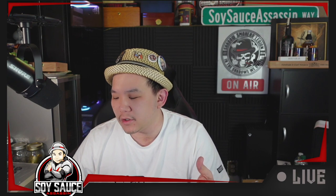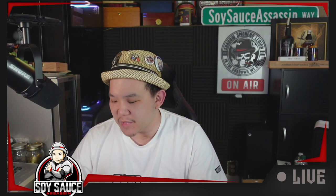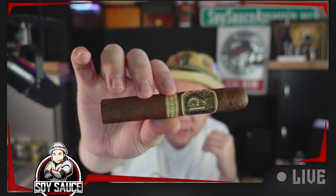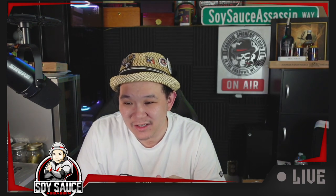Hey guys, welcome to another cigar review. Today we have the Cornelia Anthony 'Mistress.' It's a robusta size, 5 by 52. The wrapper is Ecuadorian Habano, binder is United States, and filler is Pennsylvania. It doesn't tell me much more than that, and this is made in Nicaragua.